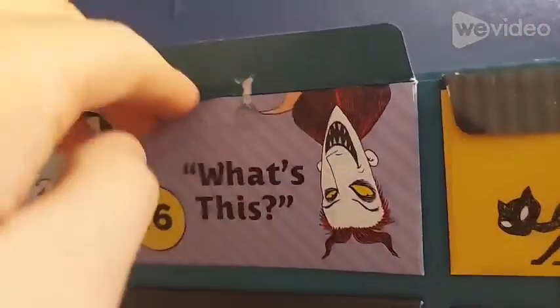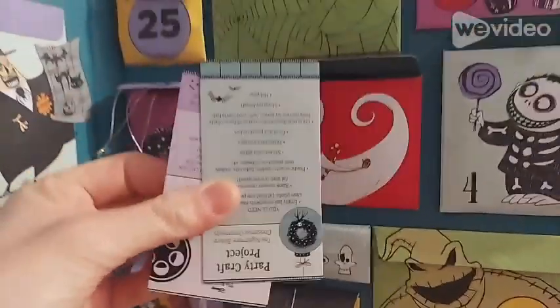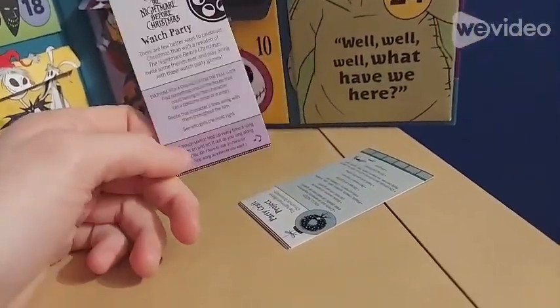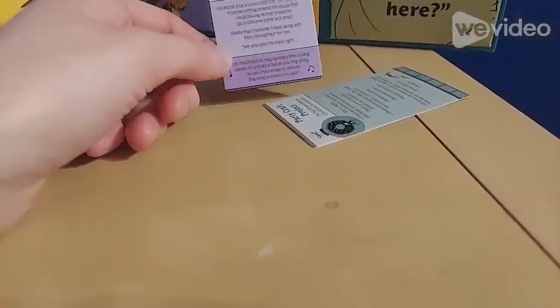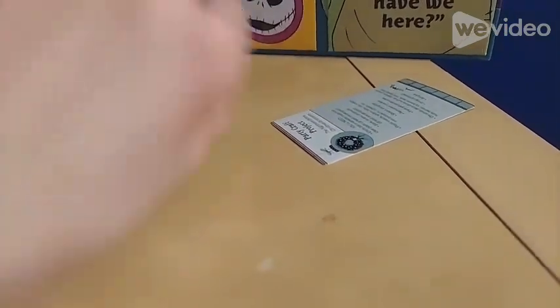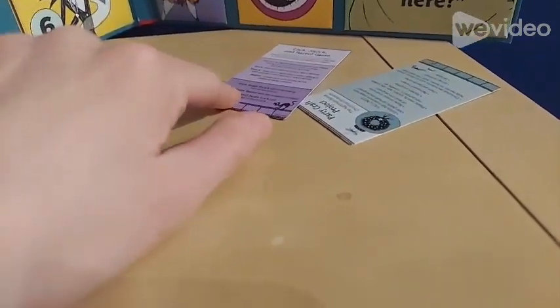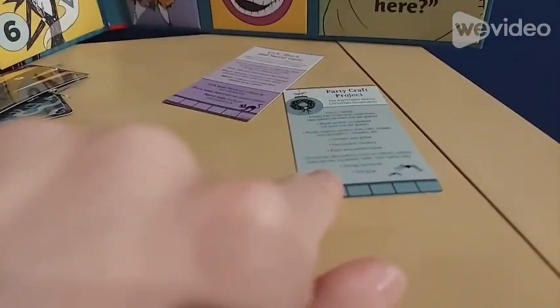Day number 16 — it's already open, so let's dive right in. Looks like we got some stuff to do — another themed party. To summarize: we got a watch party, a sing-along where we choose a character, and we got Lock, Shock, and Barrel. It's basically rock, paper, scissors with a twist. And we got a party crafts project.